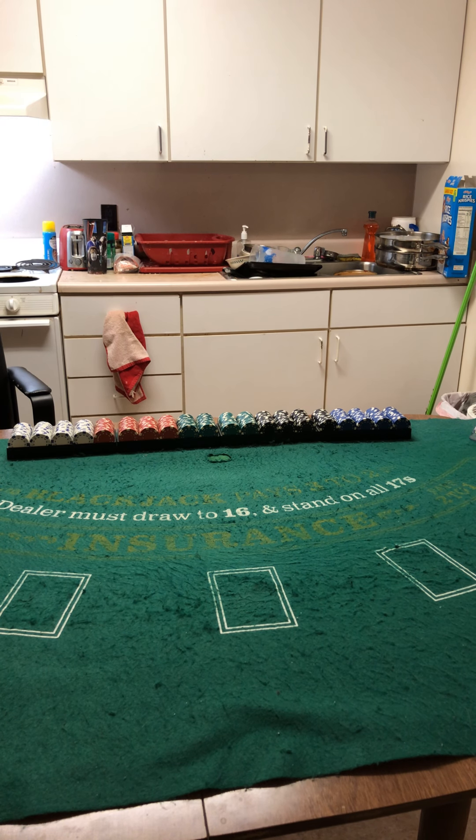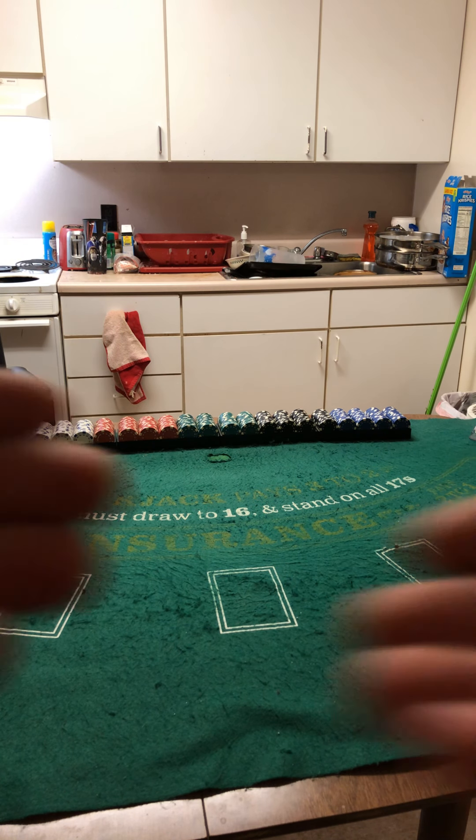Live from East Providence, Rhode Island, it's Spanish 21 with your host Jacob Thompson of Blackjack Con, a.k.a. Casino 21. Let's begin the show.